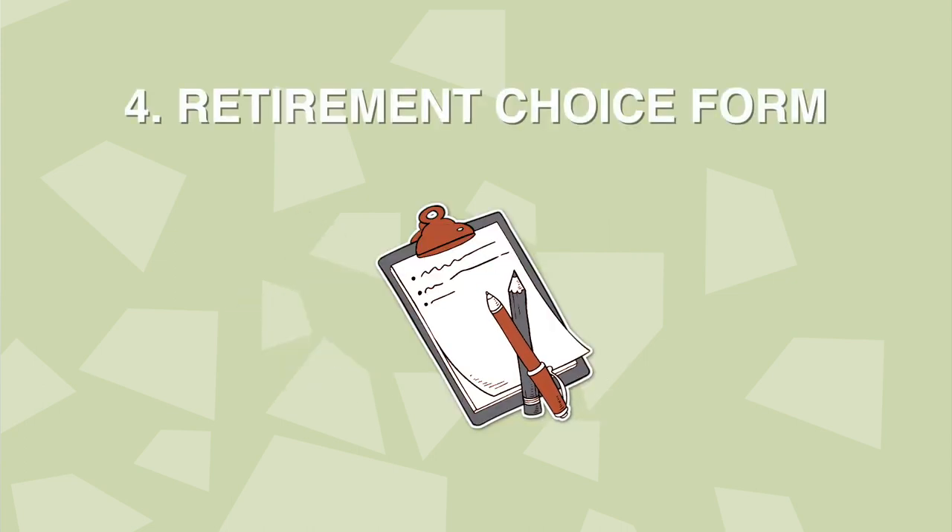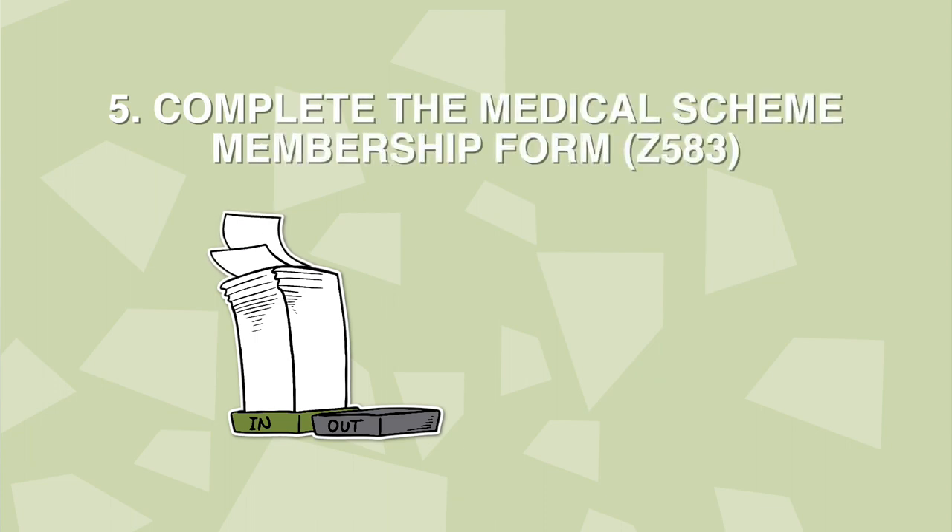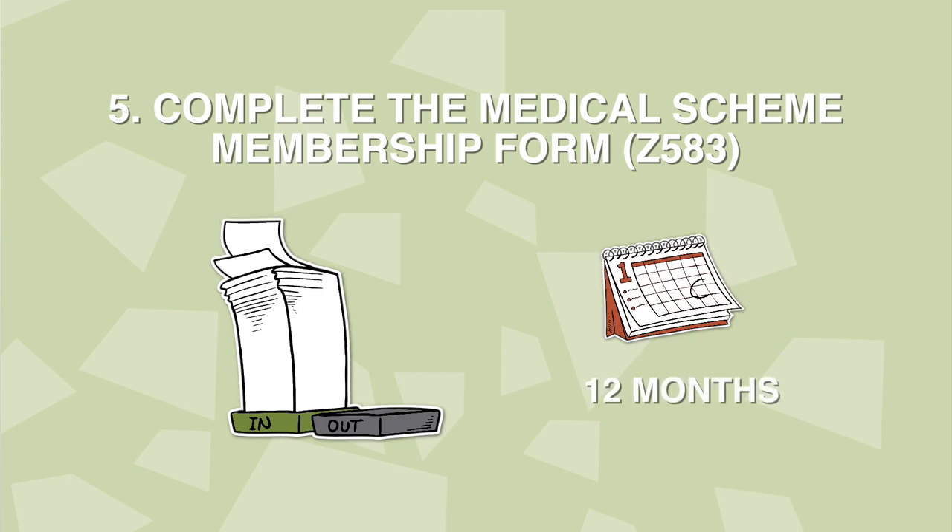Ask for the retirement choice form from the employer department and get advice on the best option that suits your needs. Complete the medical scheme membership form Z583 if you have been a main member of a medical aid for the last 12 months before retirement.